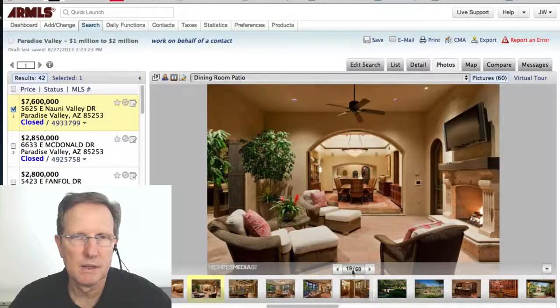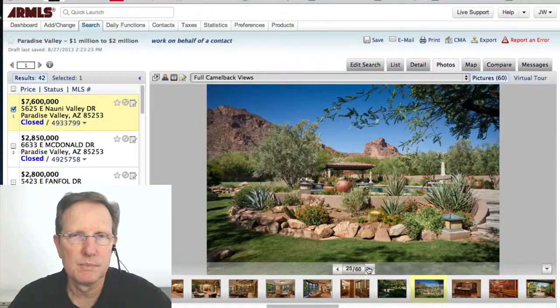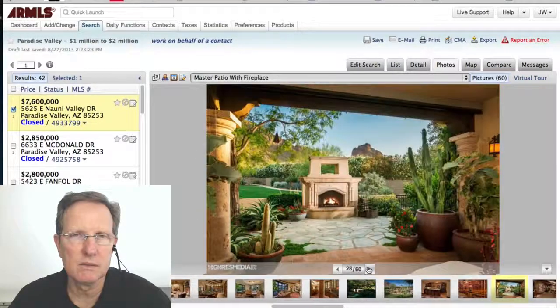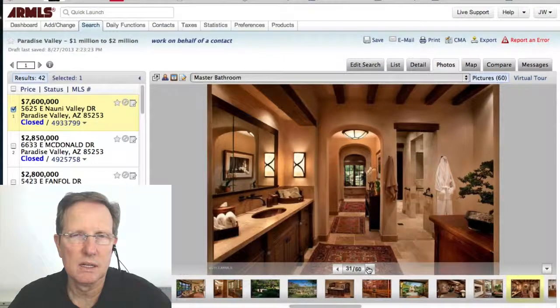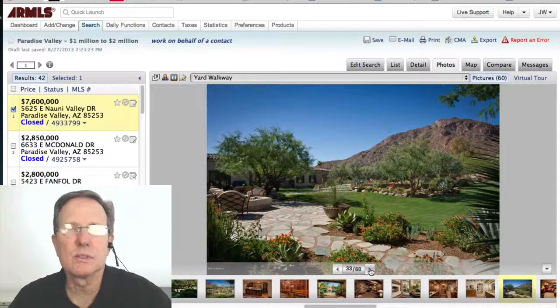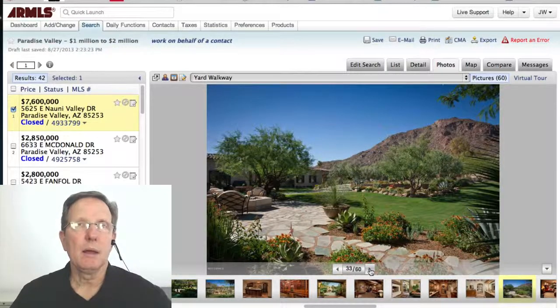Let's look at a few photos. It's very nice — great view. It's in a prime area within Paradise Valley and it's got like a 2,000 square foot guest house. Beautiful, beautiful home.